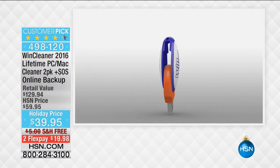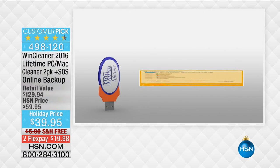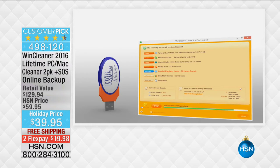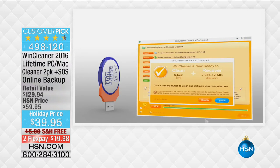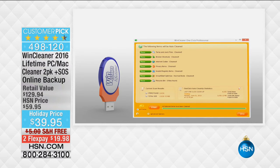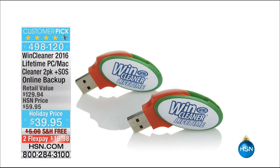Fewer than 200 left of that Wind Cleaner. If your computer is just slow, it's clogged up with a lot of gunk that happens in the everyday things we do on our computer — opening emails and the whole nine yards. This is the way to clean it up, and it is always very popular. You can read the hundreds of reviews on hsn.com. There's nothing else to buy, no subscription fees or anything yearly. This is for the lifetime of two computers. Fewer than 200 — do not miss out.